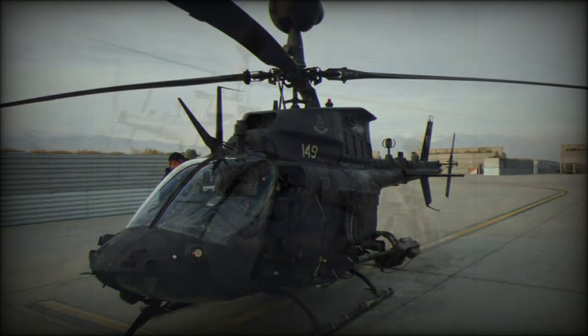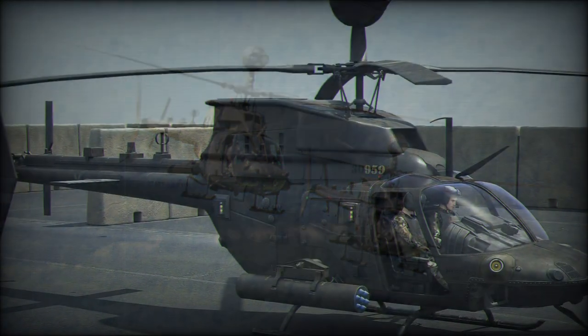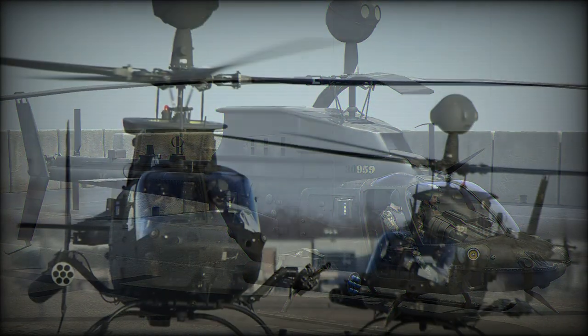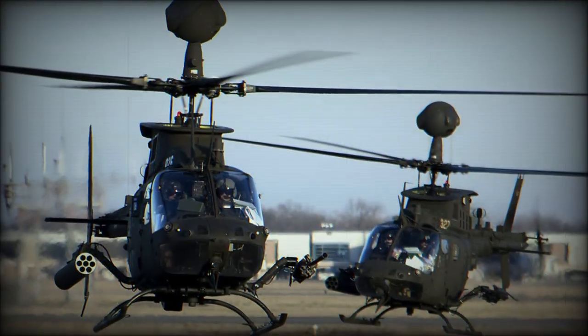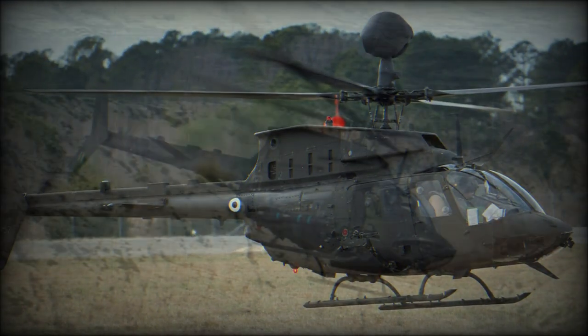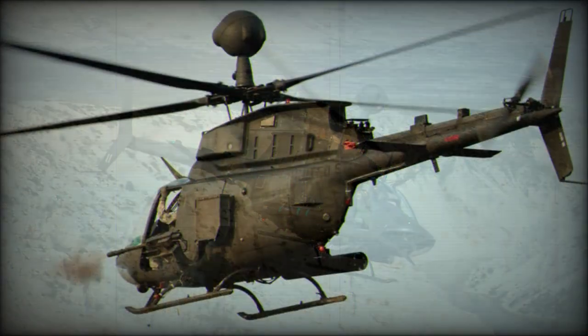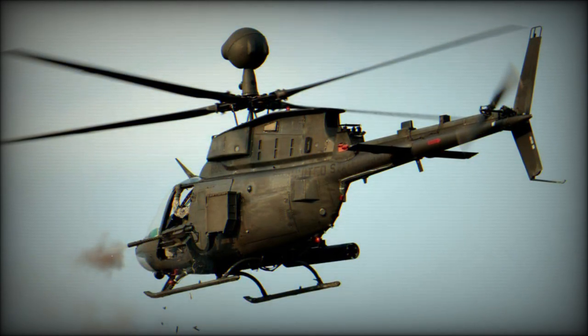In 2016, the OH-58D Kiowa Warrior was retired from the US Army after 33 years of service. This venerable helicopter made its last flight as a farewell on April 15, 2016. It has been replaced by the more advanced OH-58F, which is planned to remain in service until 2036.